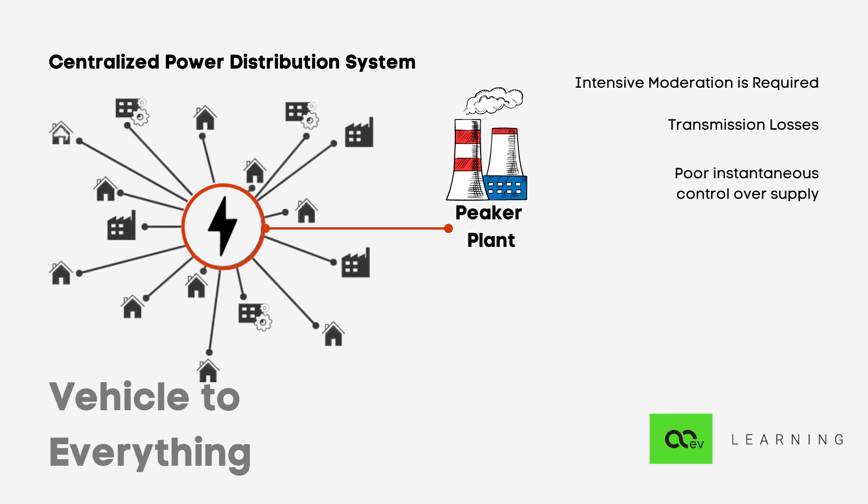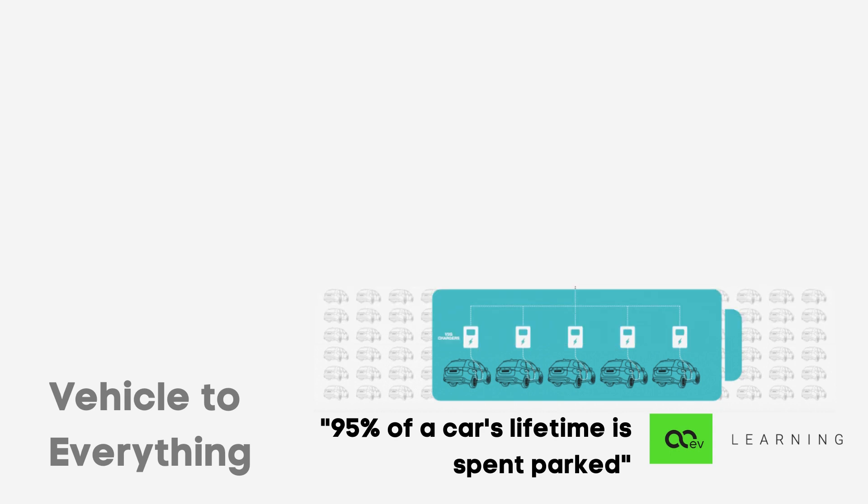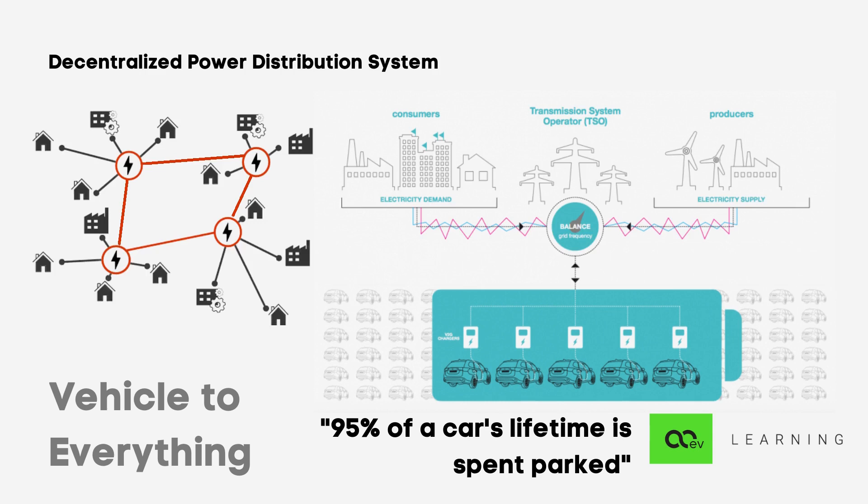Now that we know the challenges of the grid, let's see how an electric vehicle can help. Electric vehicles are batteries on wheels, and one very important statistic of private vehicles is that they are parked for 95% of their usable life — they are a highly underutilized asset. Suppose there are 2,000 electric vehicles in a town, each with a 50 kilowatt-hour battery pack, connected to the grid while parked. If all these batteries are virtually pooled together, they translate to 100 megawatt-hour capacity — enough to supply power to a town of 30,000 people for a complete day, thus creating a virtual peak power plant big enough to replace the dirty ones used in peak hours.